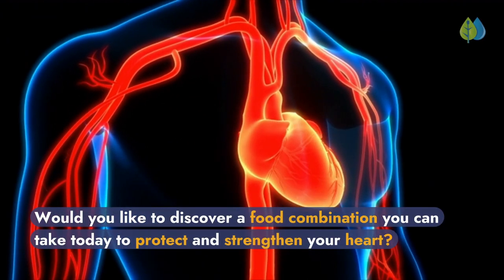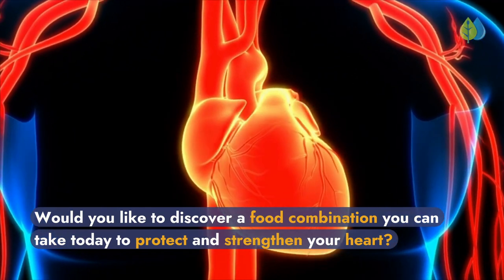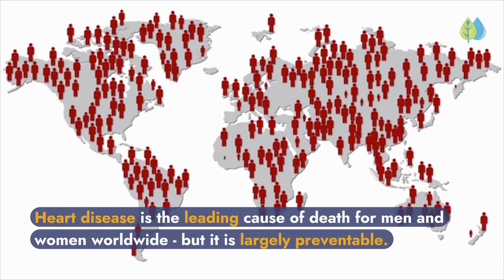Welcome to another video. Would you like to discover a food combination you can take today to protect and strengthen your heart? Heart disease is the leading cause of death for men and women worldwide, but it is largely preventable.